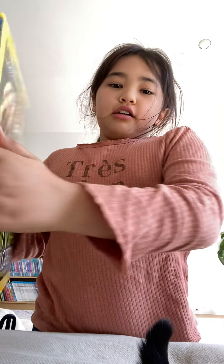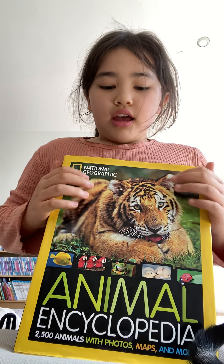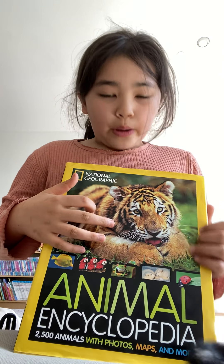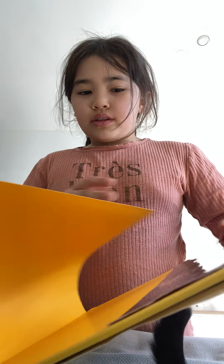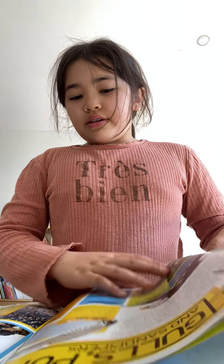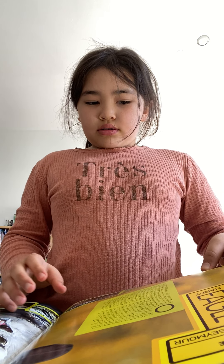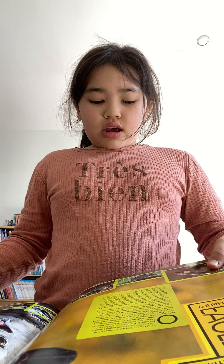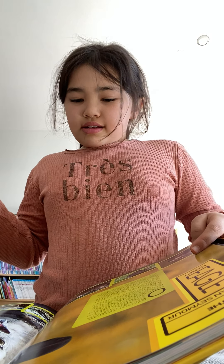I'm going to read one thing in the National Geographic about animals. Today we are going to read about a type of bird. This bird has a pointy beak. It's very large and probably maybe cute if it's a baby.